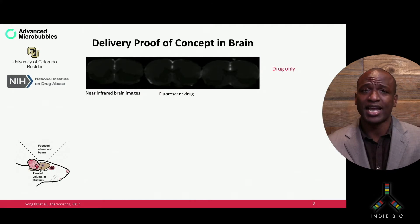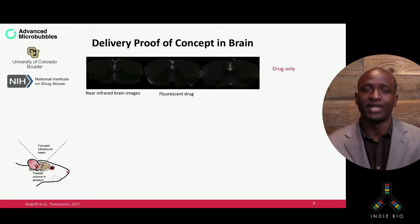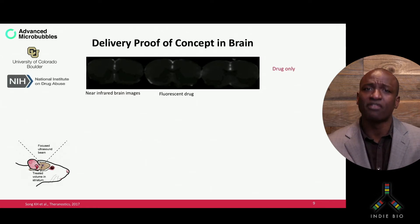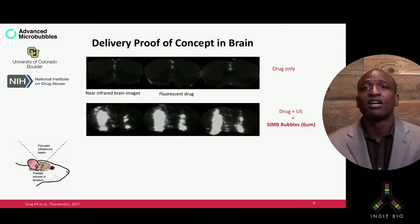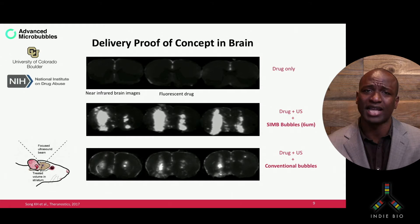Our collaborators at NIH NIDA published a proof of concept showing the power of these bubbles. In this study, the target was the rat brain. The image you're looking at is the control rat after injection of a fluorescent drug alone — as you can see, there's not really much penetration of the drug into the disease site. But when you compare it to the use of the drug and our technology — voila! You can see clear penetration of the drug at the targeted region, and this was at least tenfold greater than with the use of the conventional microbubble sizes.